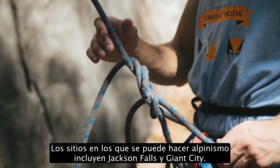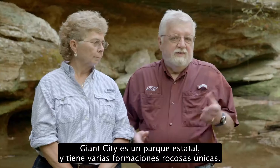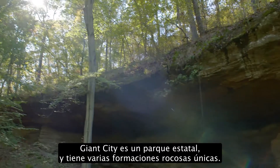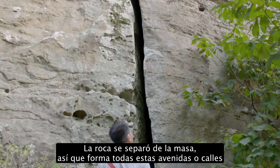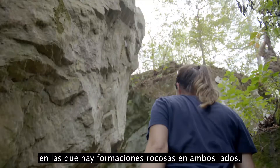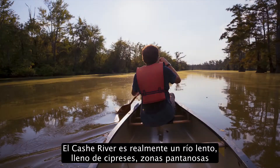Places that you can actually do some rock climbing would include Jackson Falls and Giant City. Giant City is a state park, and it has a number of really unique rock formations. The rock's separated from the bluff, so it makes all these avenues or streets where you've got rock formations on both sides.